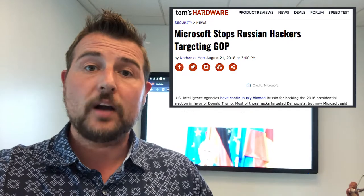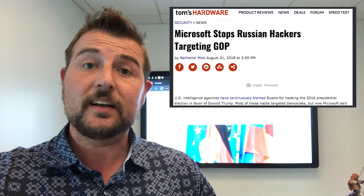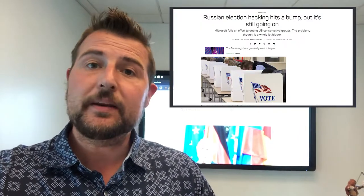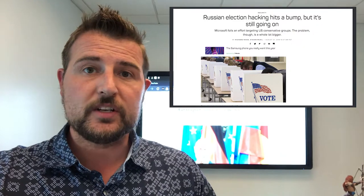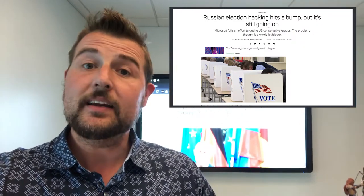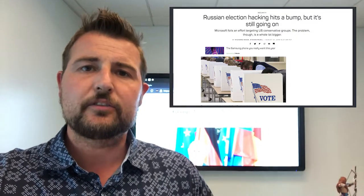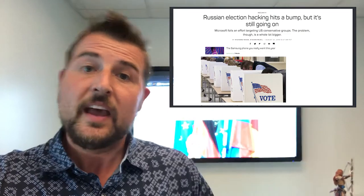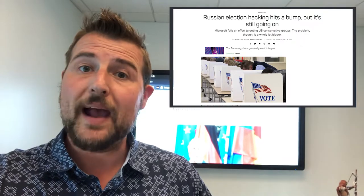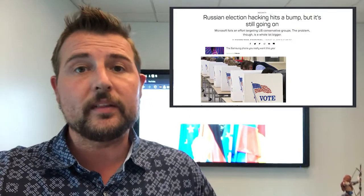Recently, Microsoft claimed to block six different domains that they say are associated with Russian election meddling or hacking. They actually attribute these domains to APT28, a well-known Russian cyber attack group. These six sites were kind of pretending to be a couple of conservative think-tank sites, and some were also related to other conservative senators. These sites were clearly created to do phishing — to try to grab the passwords of certain targets related to those sites.